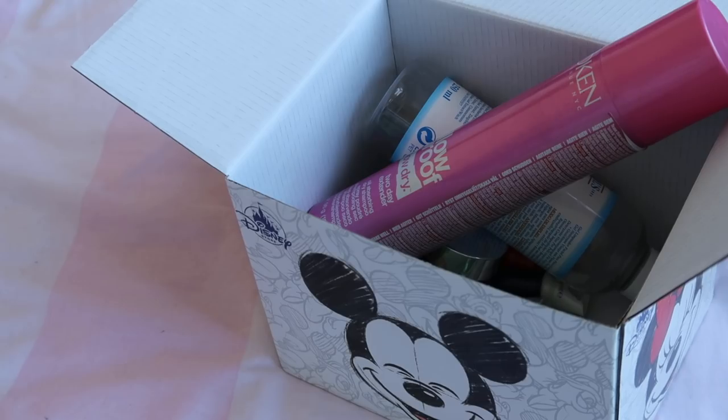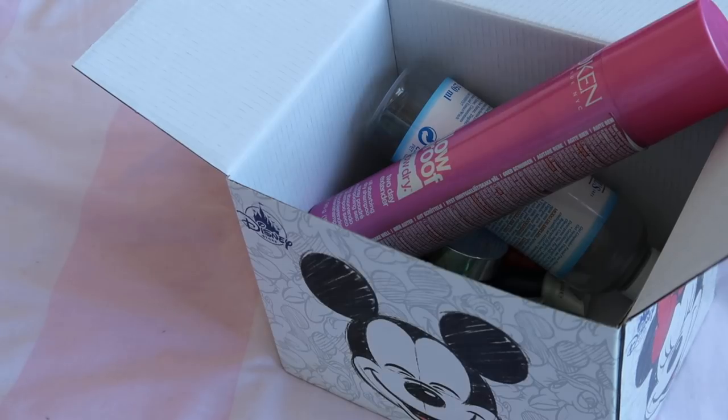Hey everyone, welcome back to my channel. Today I'm going to be doing my recent empties and my reverse rouge update. I'll get into the products I've used each month and the running totals, starting off with my empties for the month of February.